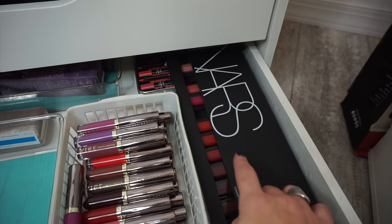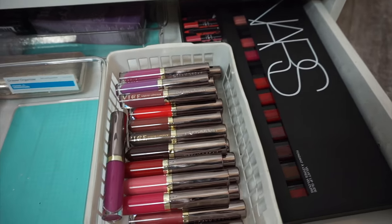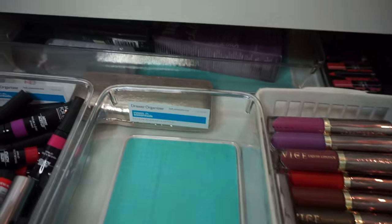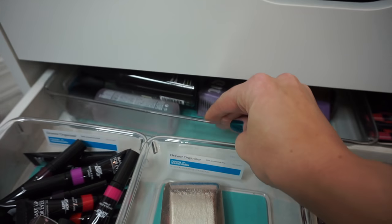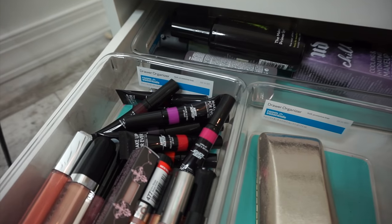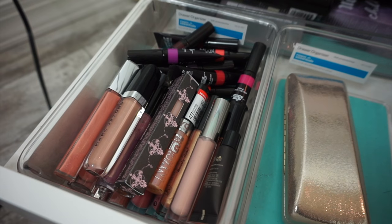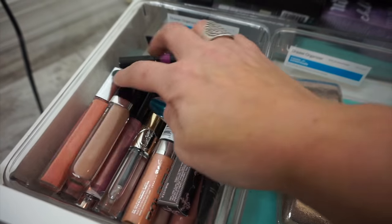And then in here, these are lip products. The NARS Velvet Lip Glides — I grabbed a few out that I liked and the rest I just keep in here. The Vice Liquid Lips from Urban Decay — I just did not love these. And then in the back, I have a bunch of setting sprays — my Skindinavia, some Urban Decay Fix Plus. And then the new Makeup Forever Acrylips which I still need to test out. And then a bunch of extra lip glosses — Marc Jacobs, Revlon, NYC, Cargo, YSL.